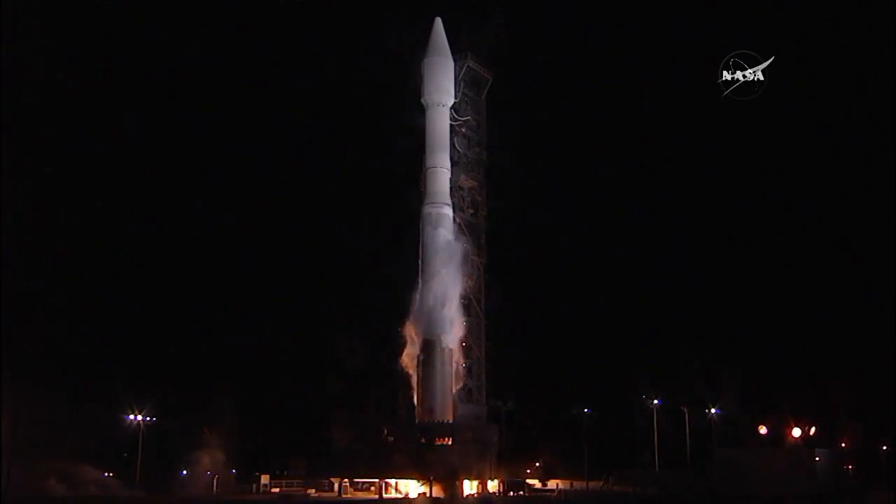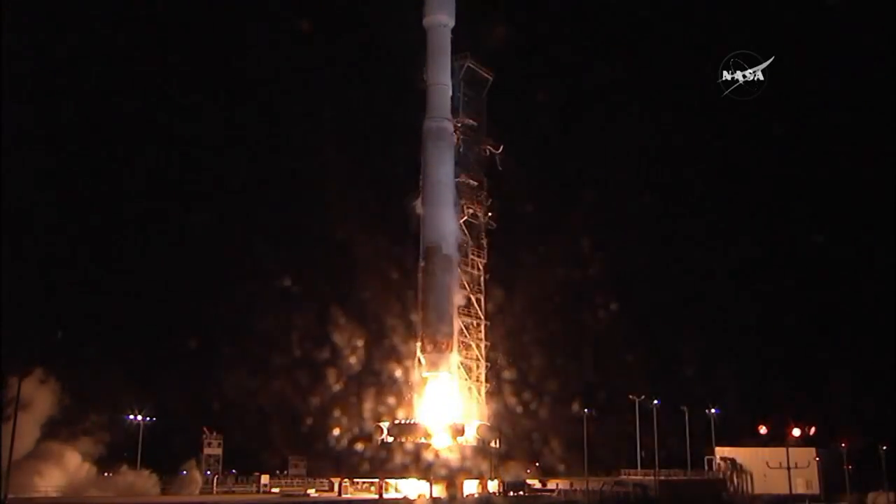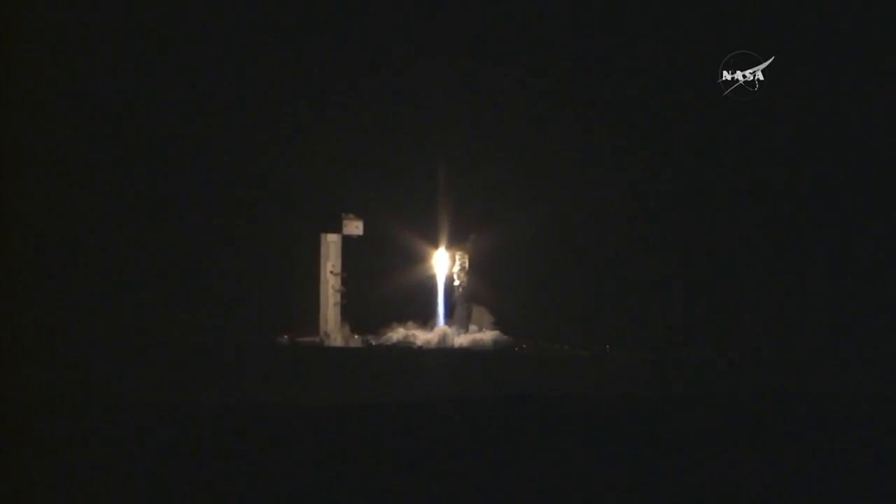We have RD-180 ignition, and we have liftoff of the United Launch Alliance Atlas V rocket carrying the NRO L-55 mission for the National Reconnaissance Office.